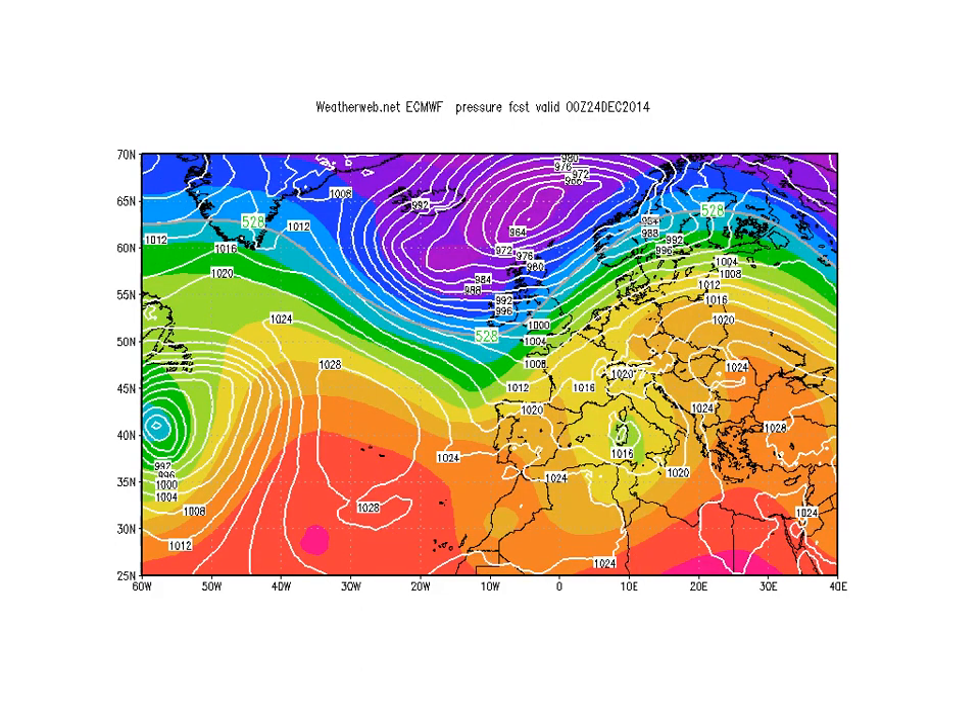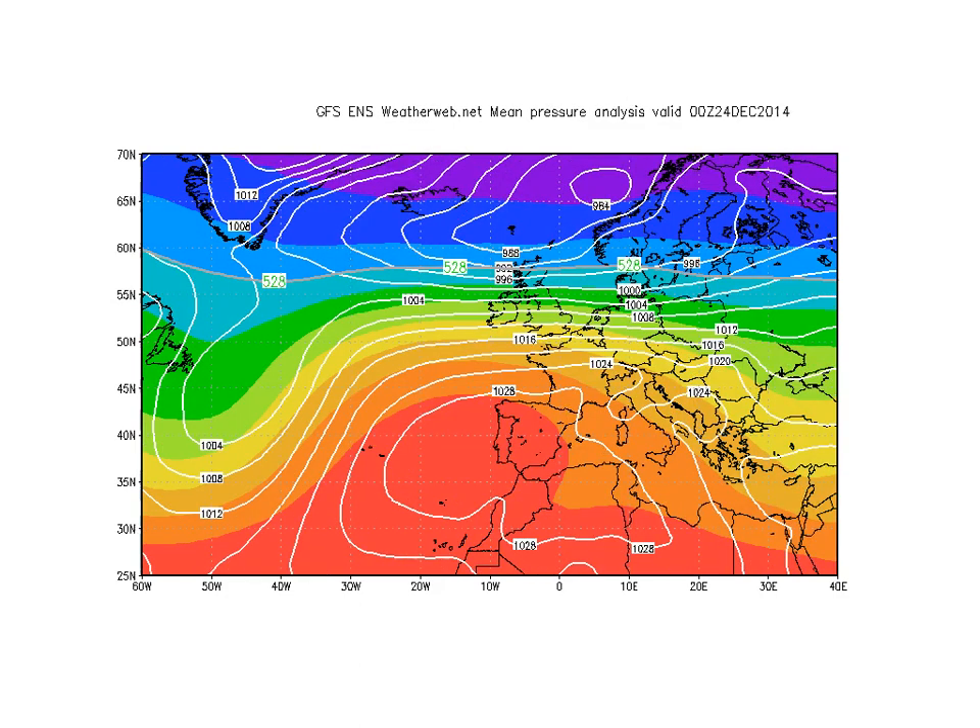The ECMWF is very similar as well, but it's about 12 hours quicker. What the ECMWF tries to do during the Christmas Eve period is bring in colder air, whereas the others slow it up a little bit. The GFS Ensemble looks very similar to the Canadian — brings in the milder weather to the south, but with this colder air towards the north getting in during Christmas Eve. It could be quite a stormy spell, actually, across Scotland, Northern England, and Northern Ireland, with a battle going on between the warm air to the south and the colder air to the north.